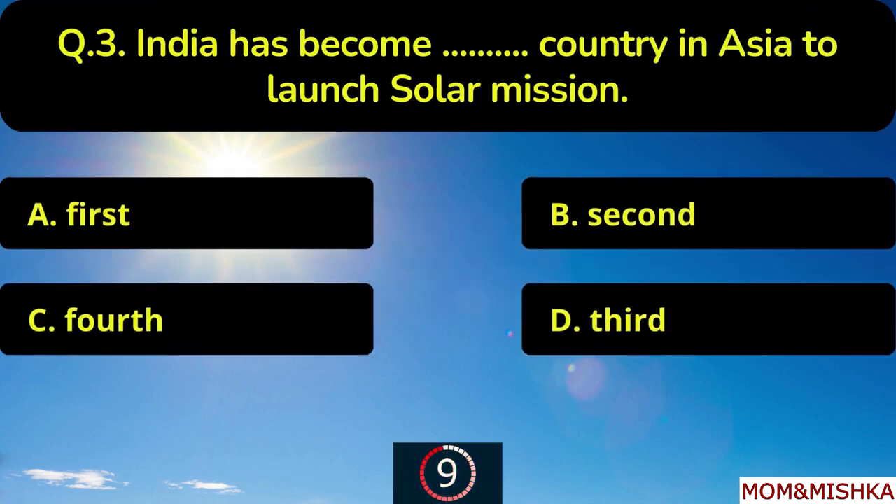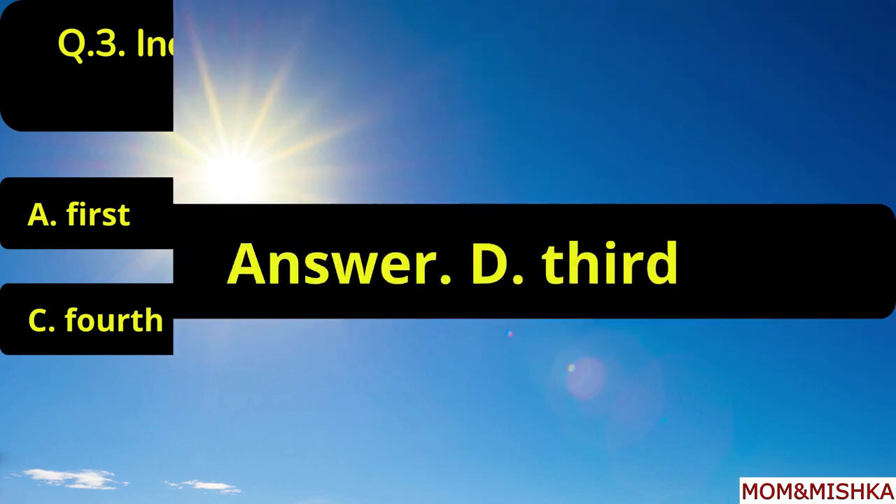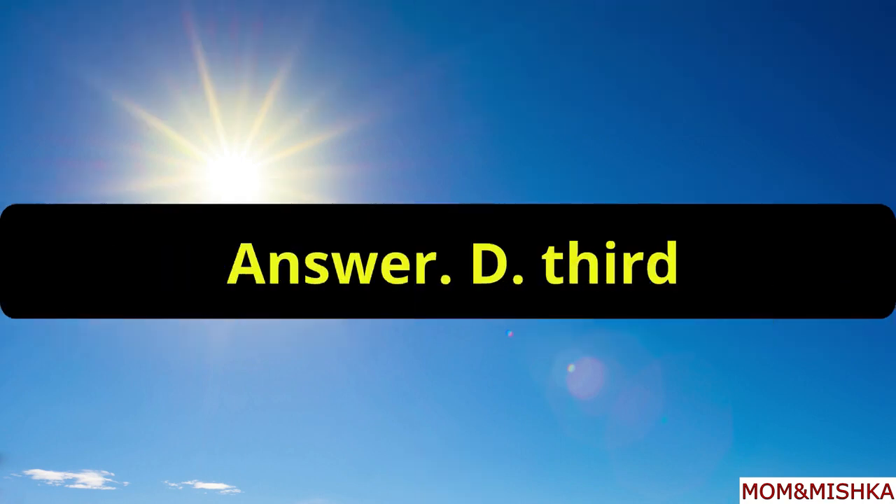India has become the blank country in Asia to launch a solar mission. It is the third country in Asia, option D.